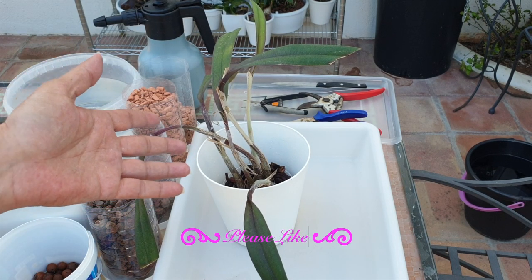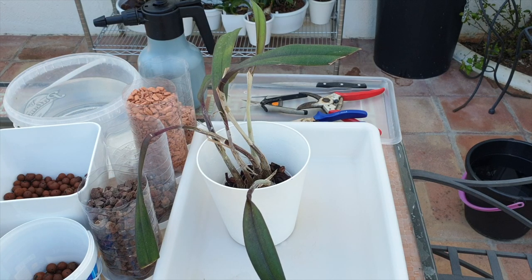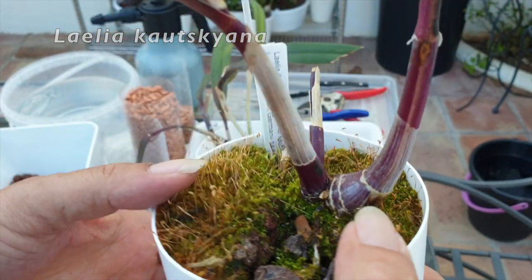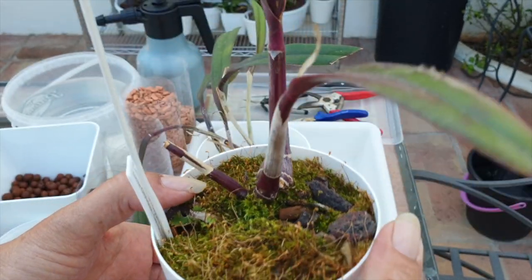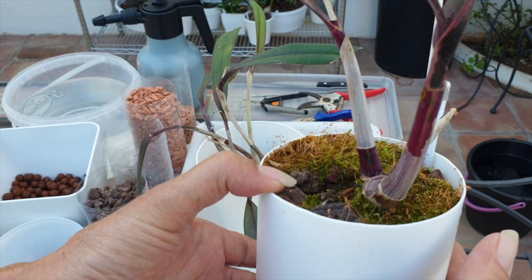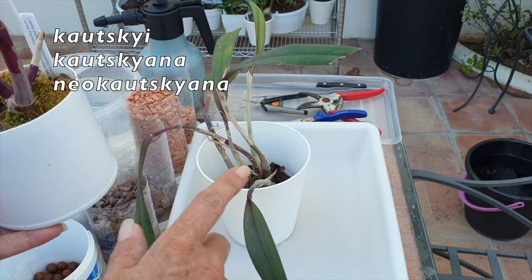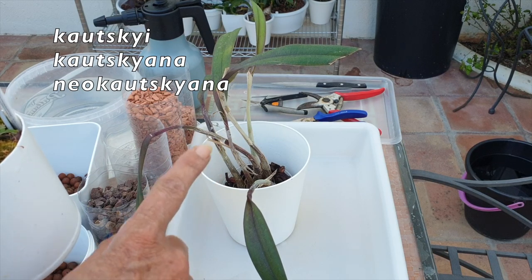Having had this orchid for maybe two or three weeks, I've been researching the kautskyai's preferences. I have a whole list of rupiculous laelias I'm trying to collect. This is the kautskyana I bought from Luke a while back. Upon my research I found there is also a kautskyai, also known as neo-kautskyai. However, further research tells me that kautskyai is now classified as Catlia kautskyana.